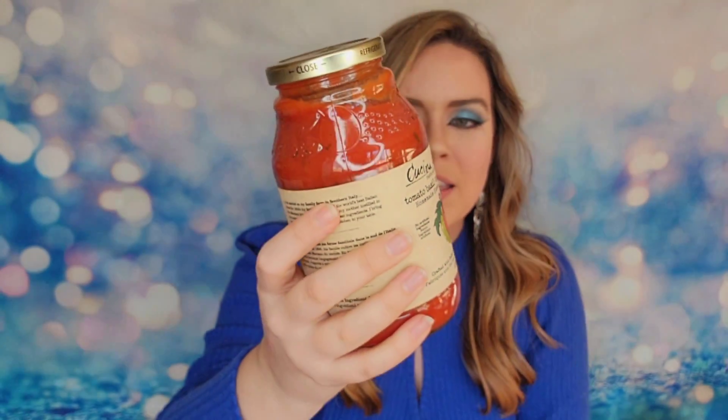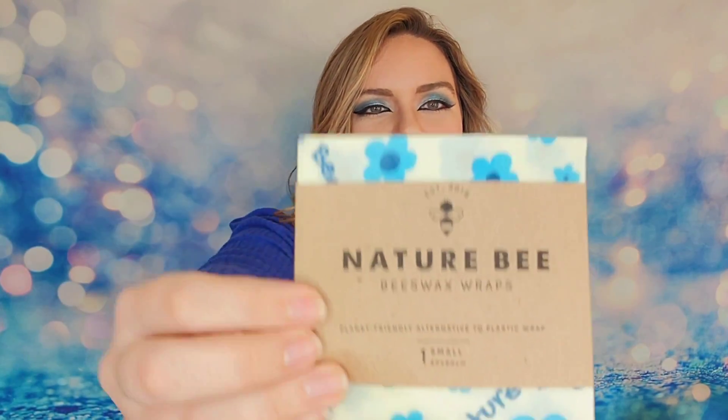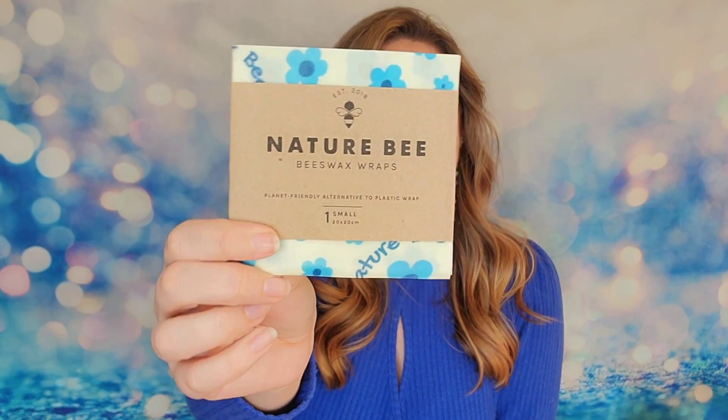Seriously, I cannot believe for 40 bucks you get all of this — you essentially have a full meal right here if you need something last minute. Last but not least, I have some beeswax wraps — the Nature Bee Wrap. It's a small wrap that replaces plastic wrap, so you can use it for all your leftovers. It's better for the environment, you can reuse it by wiping it with a wet rag, and it will still adhere — so that's a great bonus!